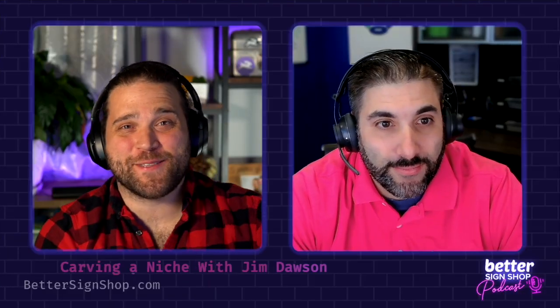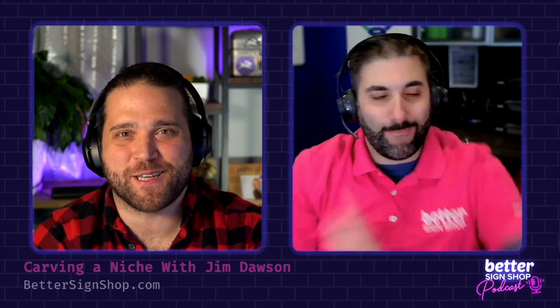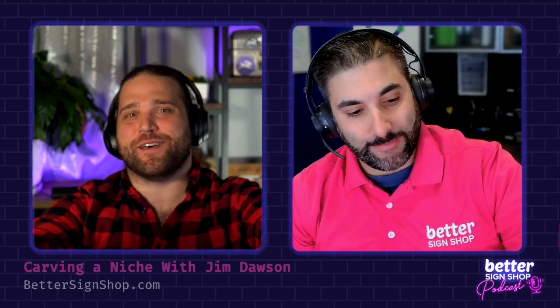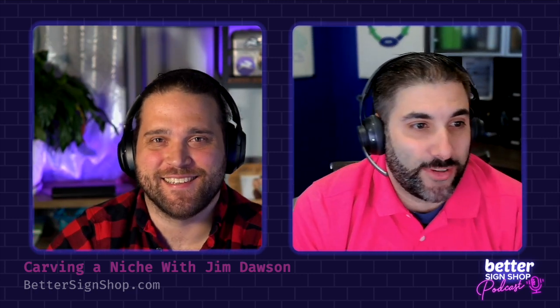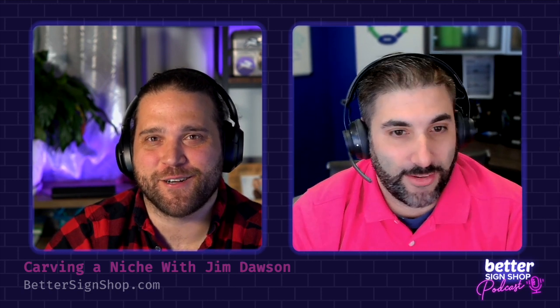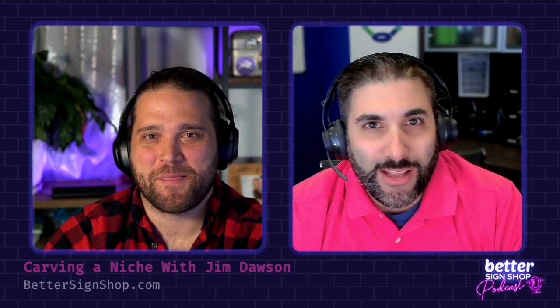Welcome back to the latest episode of the Better Sign Shop Podcast. As always, my co-host, the Sign Shop Yoda, Mr. Pete Karunas. It's been a while — how rusty do you think we are? I feel like it's like riding a bike. It'll come to me maybe like 10 minutes in.